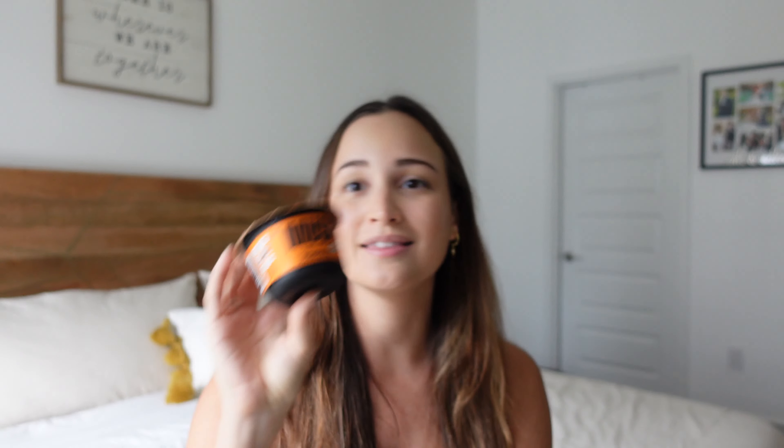I love overnight oats, and Mush is really, really good. I love a lot of their flavors. This one specifically is the pumpkin pie flavor and it is delicious. You can obviously make something like this at home, but I love buying this one because it's already pre-made. They have pretty good ingredients. This is one of my favorite snacks for the fall season — it's a limited edition — but I highly recommend Mush if you get a chance to try it.